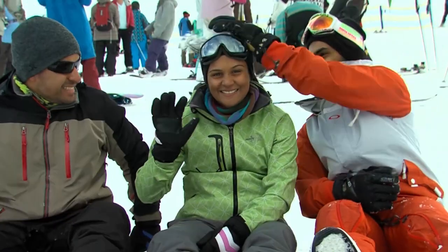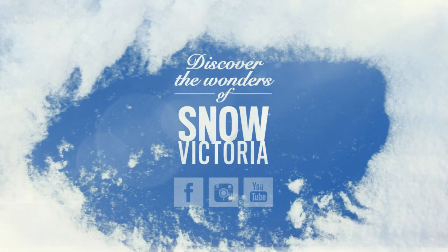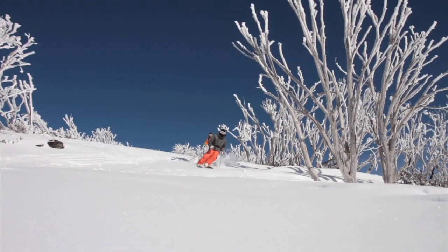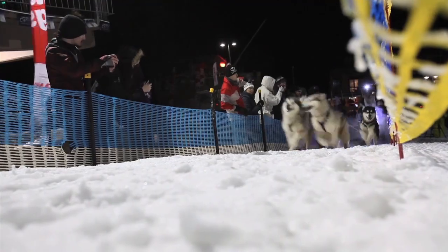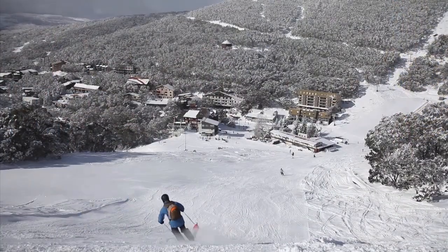Hi, I'm Locky Datto. Come and discover the wonders of Snow Victoria with me. In this segment, we look at Falls Creek. This charming resort has a gorgeous village and great slopes to match. This is Victoria's largest alpine resort and is an easy four and a half hour drive from Melbourne or a full day's drive from Sydney.